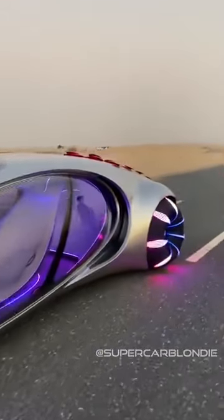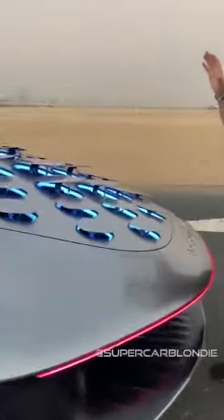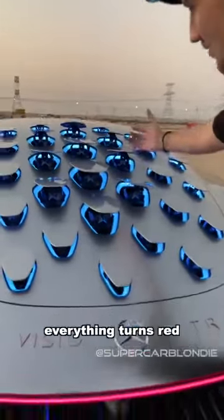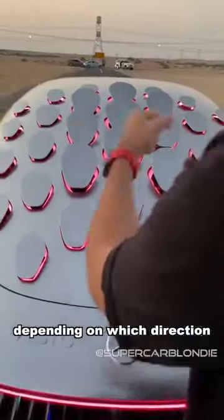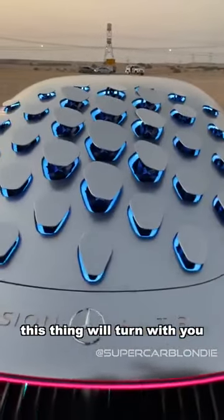This is crazy. Come to the back, alright. This is wild. Look at these scales — when you brake, everything actually turns red and pulls back like that. When you drive this thing, depending on which direction you turn, this thing will actually turn with you, which is mind-blowing.